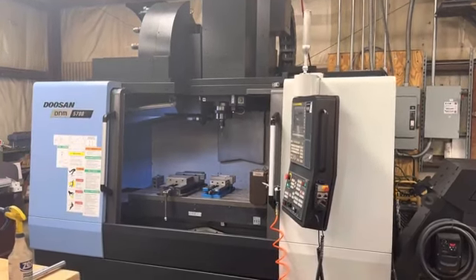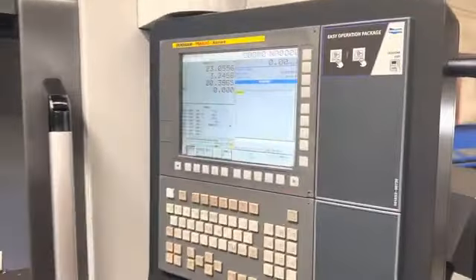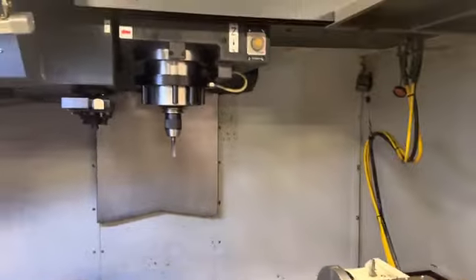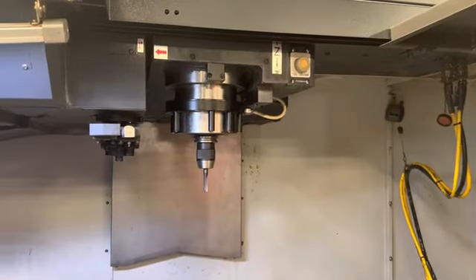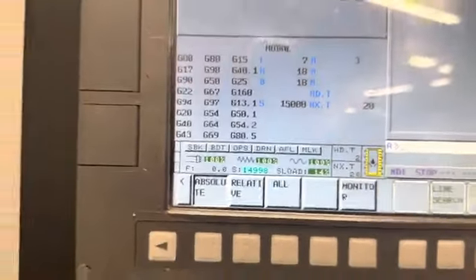All right, we got a nice Doosan DNM 5700. Being at control, you're going to run the spindle up to its max, which is the optional 15,000 RPMs. 15,000.